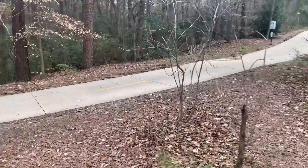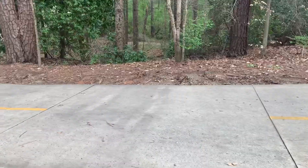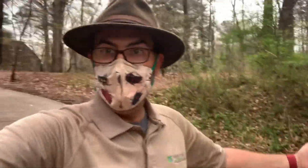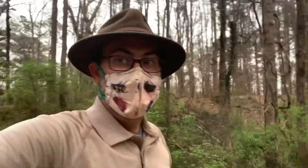And now we're back to the paved path. I invite you to come do your walk here at beautiful Mason Mill Park, or at whatever park is close to you. Have a great day and hope to see you in the forest.